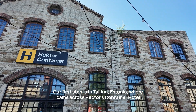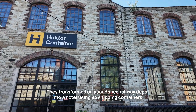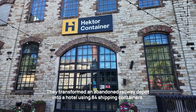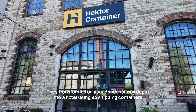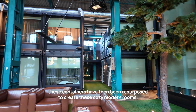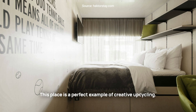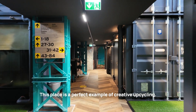Our first stop is in Tallinn, Estonia, where I came across Hector's Container Hotel. They've transformed an abandoned railway depot into a hotel using 84 shipping containers. These containers have been repurposed to create cozy, modern rooms. This place is a perfect example of creative upcycling.